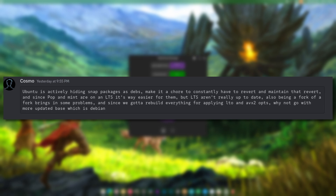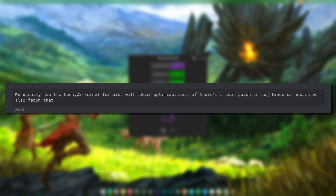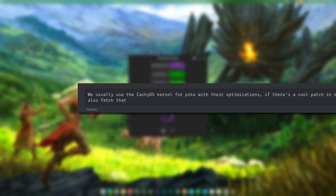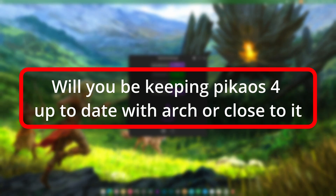LTS also being a fork brings in some problems, and since we had to rebuild everything for applying LTO and AVX2 optimizations, why not go with a more updated base like Debian? For kernel optimizations, they usually use the CacheOS kernel with their optimizations, and if there's a cool patch from ROG Linux or Naboro they fetch that too - grabbing the best of Naboro and CacheOS and mingling it together.